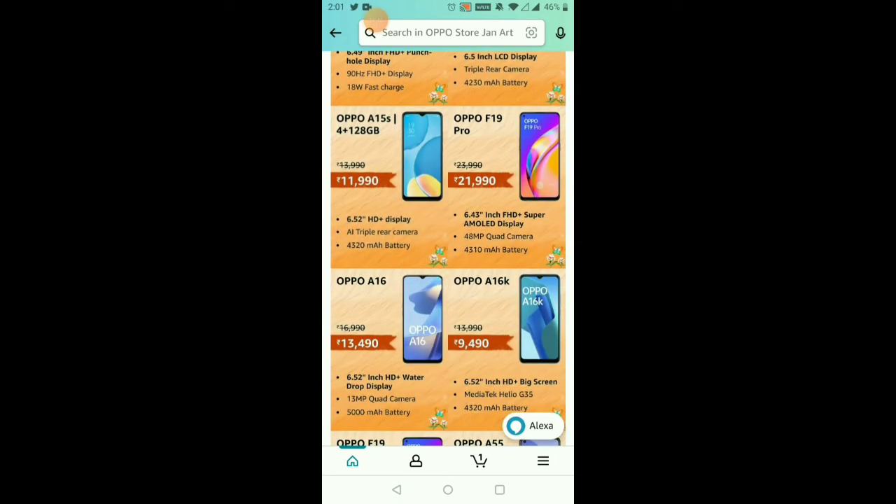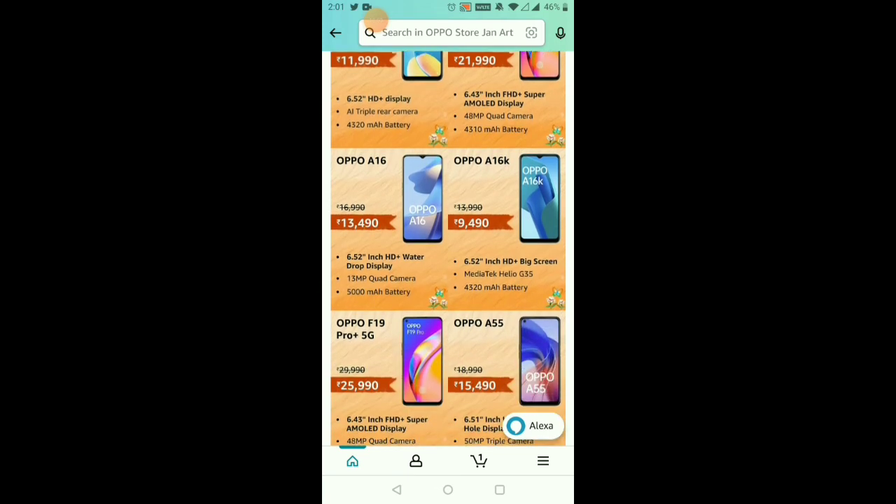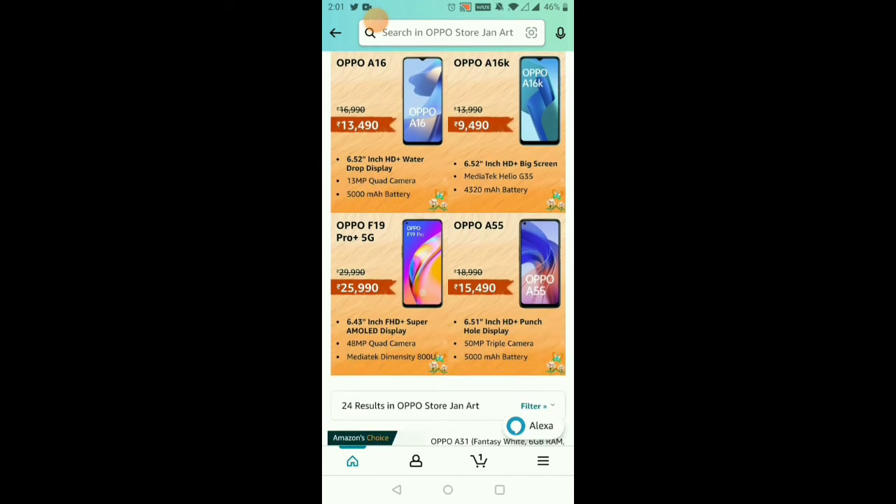For the OPPO F19, you have all the offer prices. If you have the offer price, you can use a 10% discount on the app with the SP credit card. For a budget price, you can choose between 12,300 and 9,000 rupees. With the offer price and SP credit card, you can get 1,000 to 1,200 rupees off.